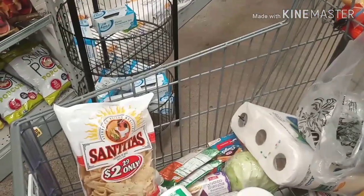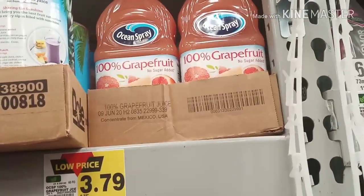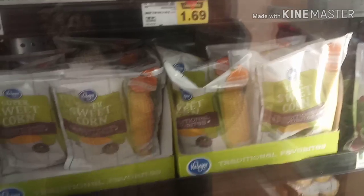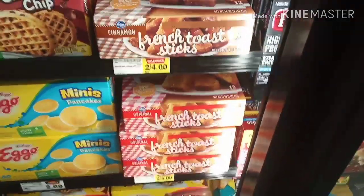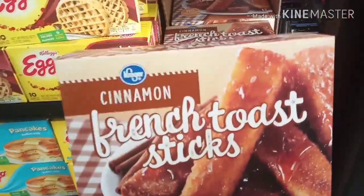I gotta get a couple more things and then I'll call it. In case anybody doesn't know — if you got the flu, this is what you need: grapefruit juice, 100%, not ruby red but grapefruit juice. Now in the frozen food section I got a taste for some fried corn with butter, salt and pepper in a skillet — that'd be bomb. And I'm gonna try these French cinnamon french toast sticks — they're two for four. I've never tried them before so I'll try one box.